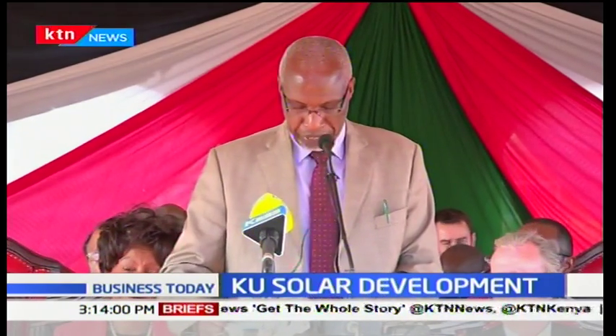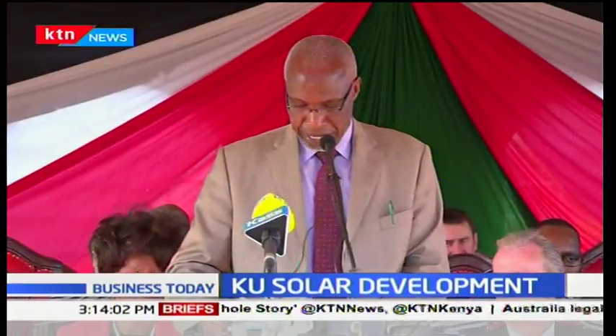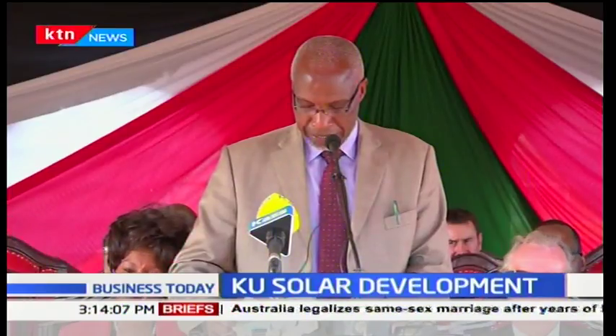I'm pleased to note that as a follow-up to this pilot plant, a center of excellence in energy studies will be operationalized here at Kenyatta University early next year to cater for the training needs of our country and the region.